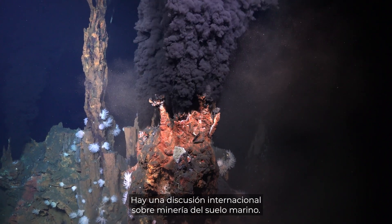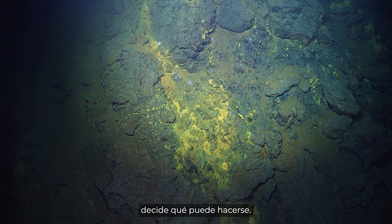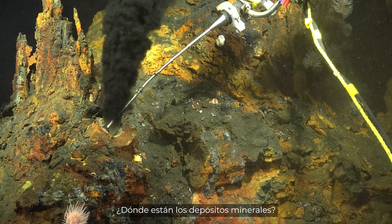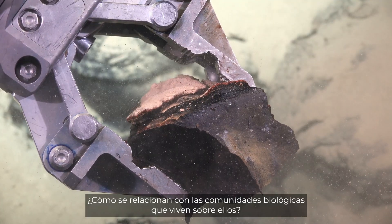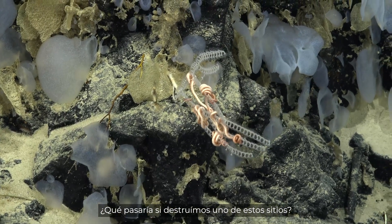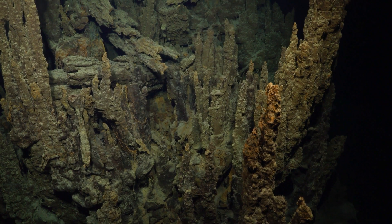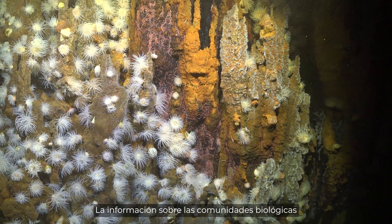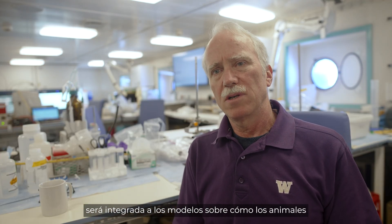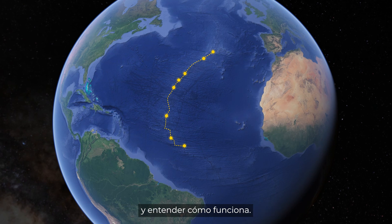There's an international discussion about seafloor mining going on. The International Seabed Authority makes the decisions on what can happen, and they need much better data on what's out here. Where are the mineral deposits? How do they relate to the biological communities that are living on them? What would be the result if you took out one of those sites? What about the inactive sites — is it safe to mine inactive hydrothermal sites? The details of the biological communities at each site will fit into the model of how animals disperse and move from site to site along the mid-Atlantic Ridge, helping to model the entire system and understand how it works.